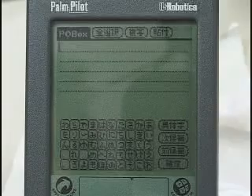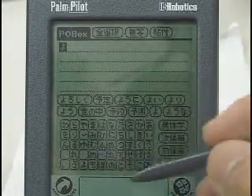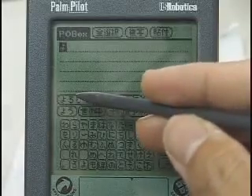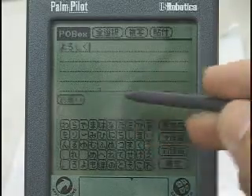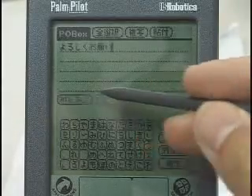On our text input system, when the user taps the pen on the software keyboard, candidate words which begin with the specified pronunciation are displayed for selection. After the user selects a word from the candidate words, the next input word is predicted and displayed.